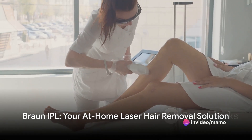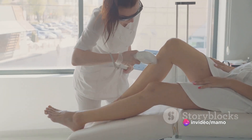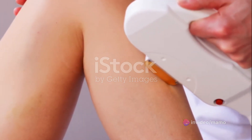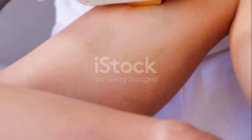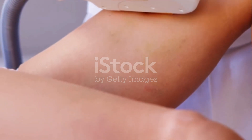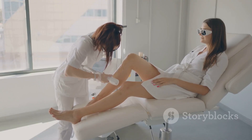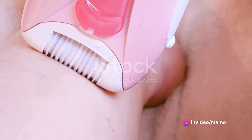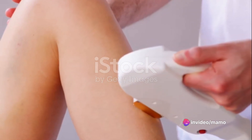Imagine a world where hair removal is not a weekly chore, but a monthly luxury. Welcome to the reality of Braun IPL long-lasting laser hair removal device for women and men. This sleek device named Skin Eye Expert is your at-home solution for laser hair removal. With it, you can say goodbye to the constant need for razors and wax strips.